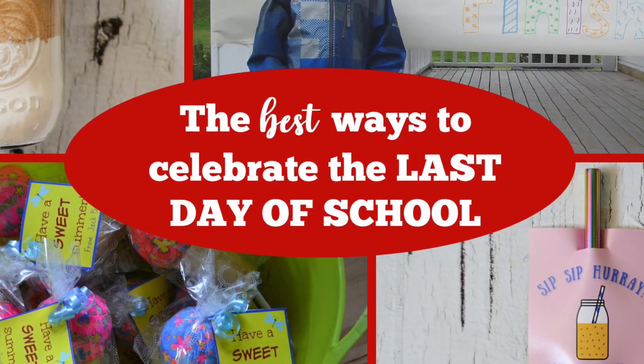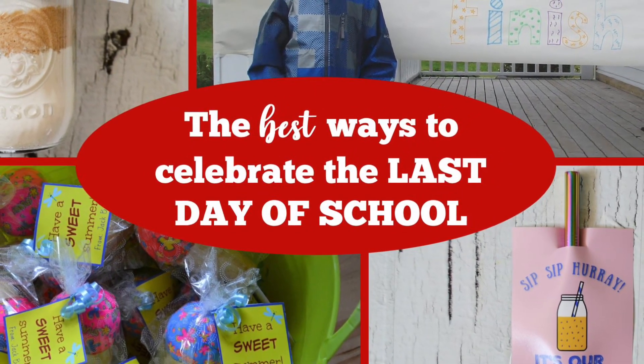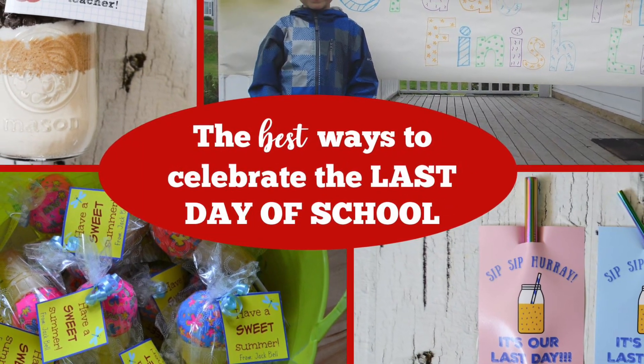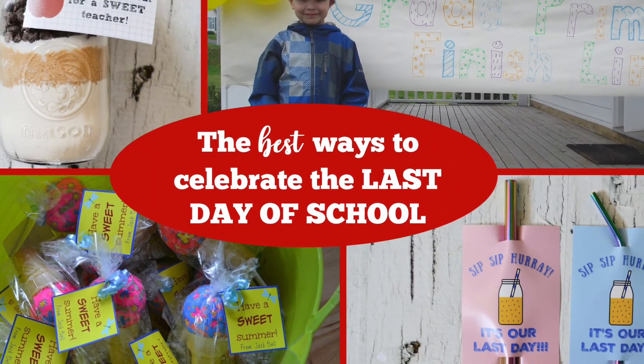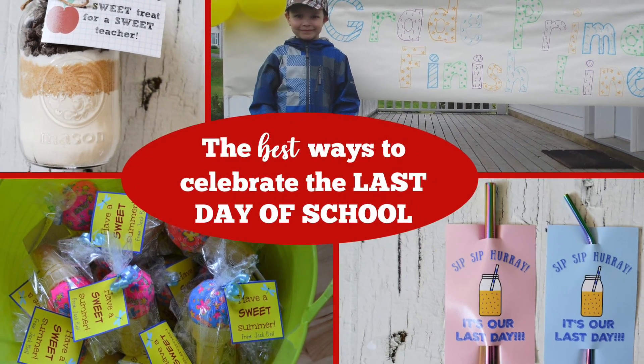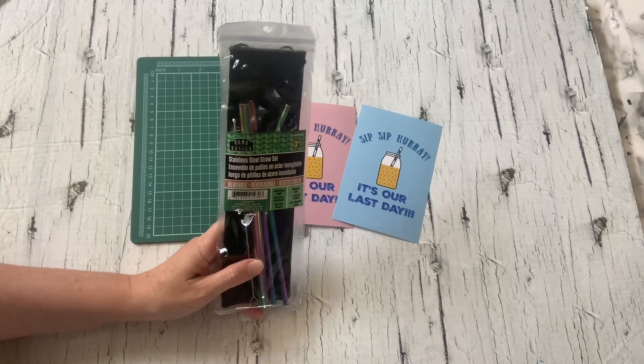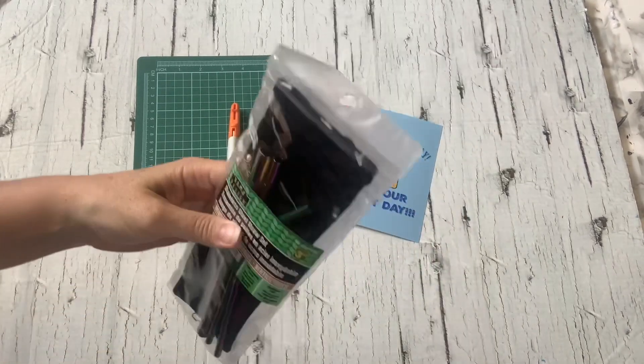Hi everybody, it's Gina Bell from East Coast Mommy, and today I have the best ways to celebrate the last day of school. I have treats to give out to friends, something fun for teachers, and my very favorite last day of school traditions. Let's get started!